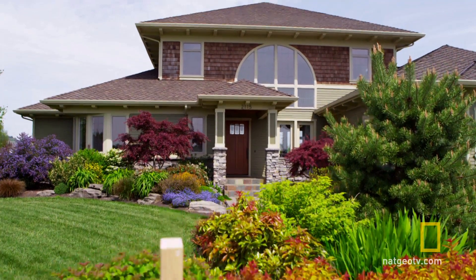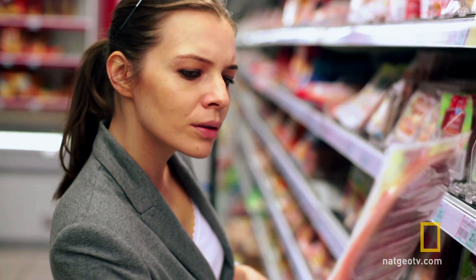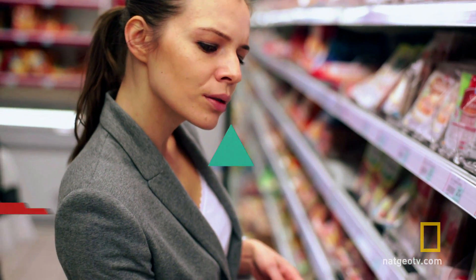So the next time you have to make a choice, like buying a home or evaluating a bunch of items for sale, you can feel confident your brain has you covered.